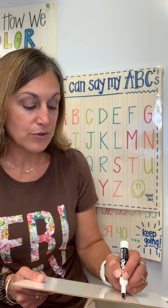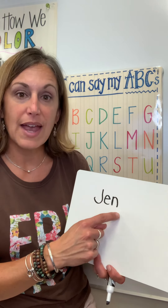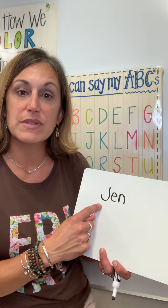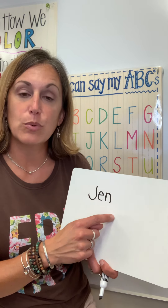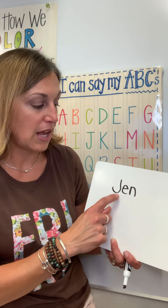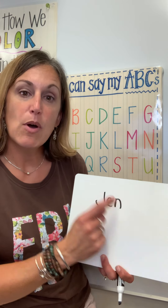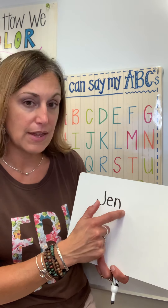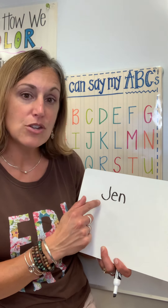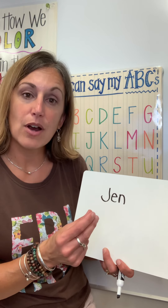Letters are really symbols and we are trying to unlock the code. So I might be able to write my name, Jen. But if I don't know that these symbols have names, and these names make sounds, that's going to make it tricky for me to read. So let's start off by learning that my name is Jen, J-E-N. Your child may be able to write their first name, but we want them to be able to name the letters in their name and then know that those letters make sounds, and the sounds together are what make words.